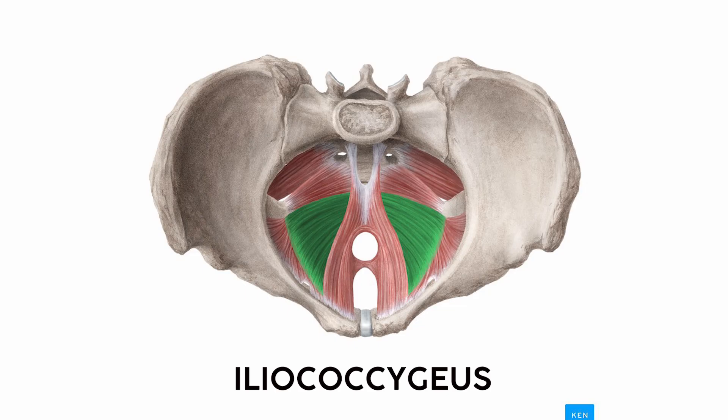The last muscle in the levator ani group needs a bit of introduction. I've spent the last hour of video telling you how intuitive these names are — if you just know the bony anatomy or directional terms, then you're set. But the iliococcygeus is the crack in the sidewalk that's tripping us up over the finish line. It starts off intuitive; it's easy to see where it inserts on the coccyx, but its origin is a broad sheet of connective tissue called the internal obturator fascia, not the ilium.